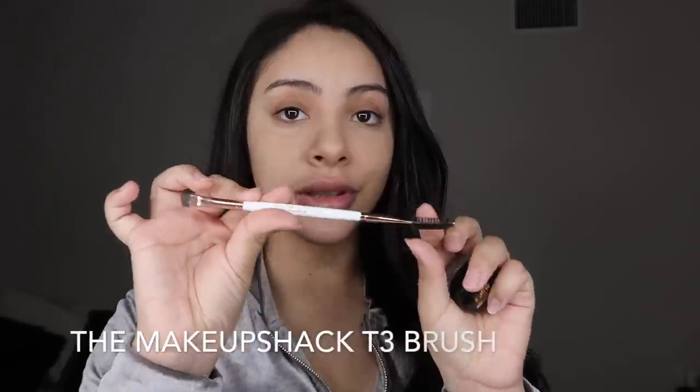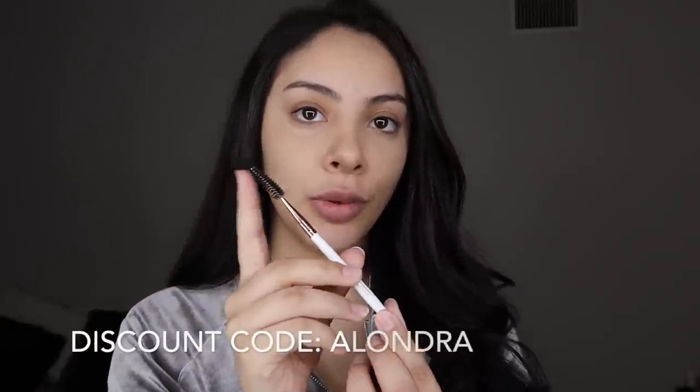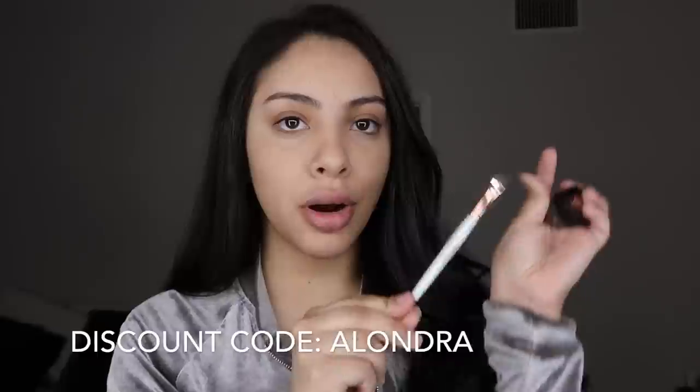Okay, so the first thing I'm gonna start off with are brows. I use the Other Girl brow pomade in the shade dark brown. I love this brush — it's honestly my favorite brow brush. It has a spoolie on one end and then a little brow brush on the other end. My eyebrows are literally so freaking hairy, I have not gotten them done in so long.